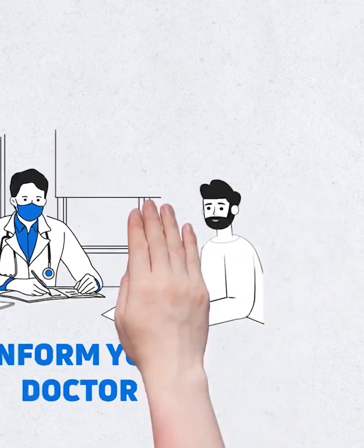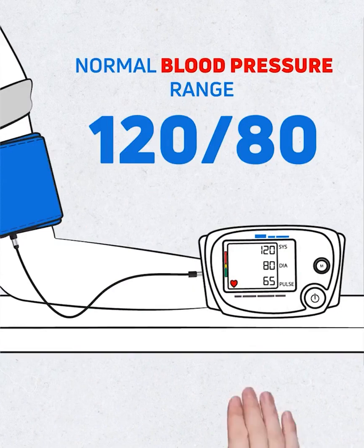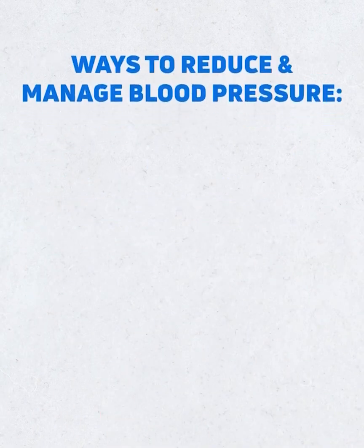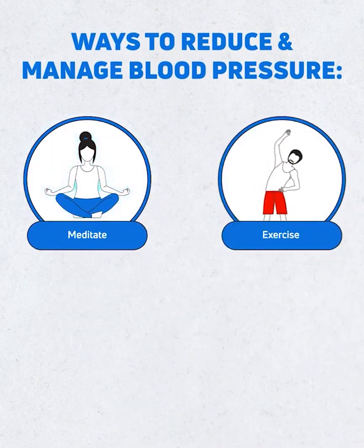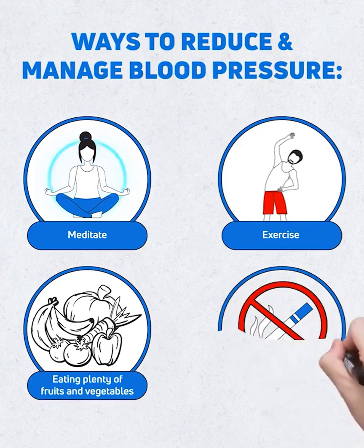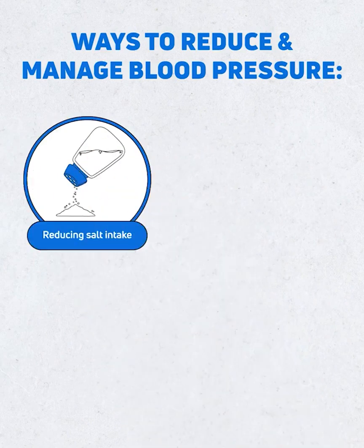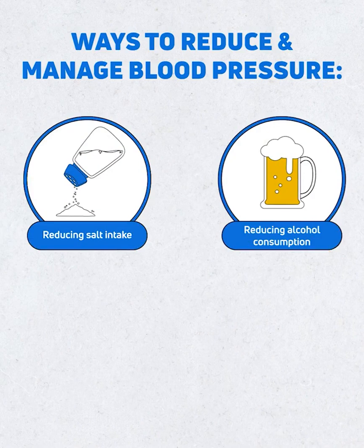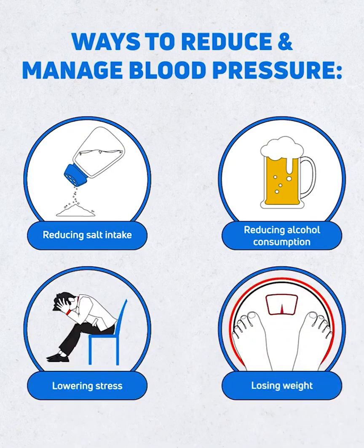Normal blood pressure ranges at 120 by 80. Ways to reduce and manage blood pressure include: meditation, exercise, eating plenty of fruits and vegetables, not smoking, reducing salt intake, reducing alcohol consumption, lowering stress, and losing weight.